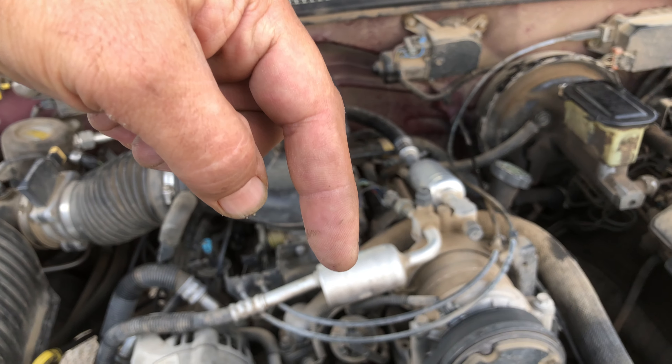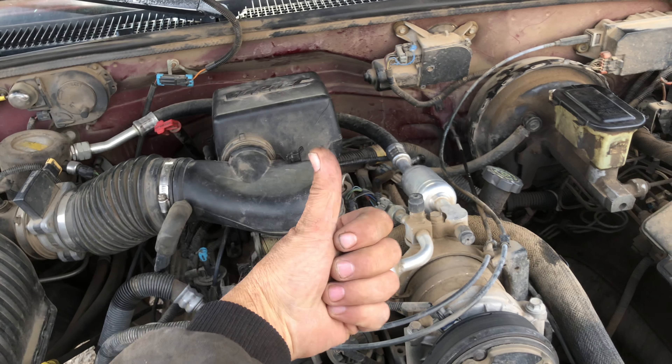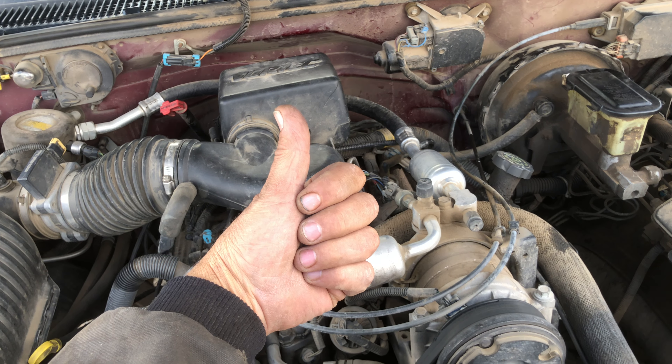I've got a 1996 Chevy — or GMC — with the 5.7. Let me tell you a little bit about the vehicle. When it came in, it was a no start — it cranked but no start. So the first thing we did was make sure that it had what it needed, which is air, fuel, and spark.